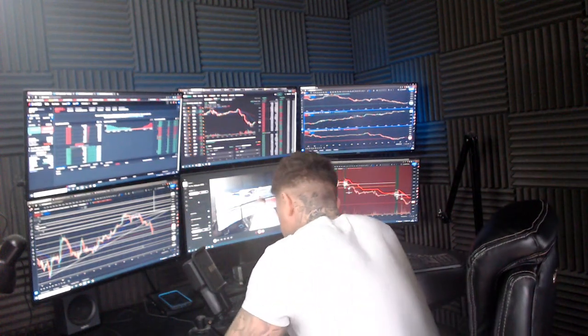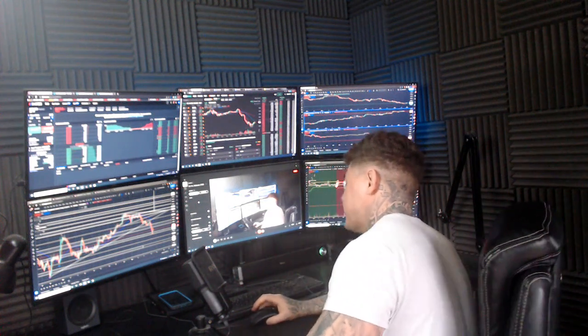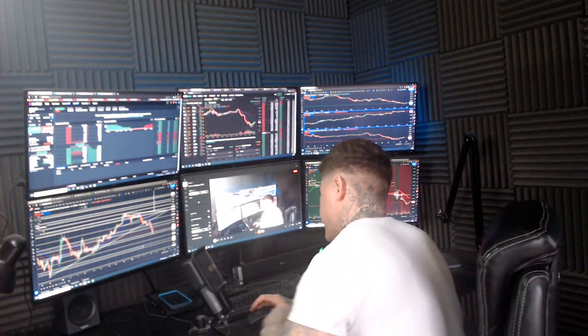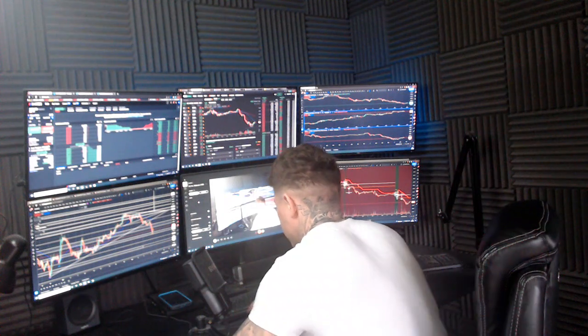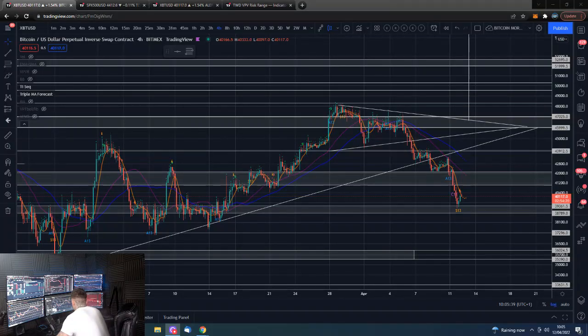Good morning guys, I'm Dan from Trading with Dan. This is our Bitcoin morning update. If you guys wouldn't mind smashing that like button, we'll go straight over to the Bitcoin charts.